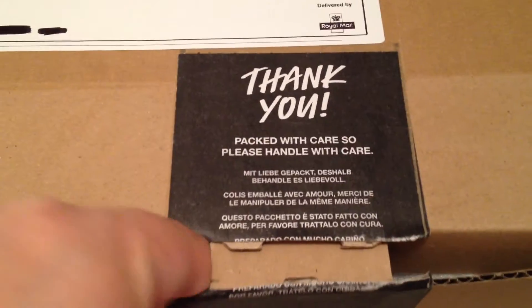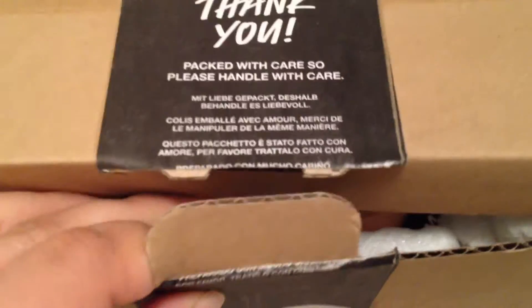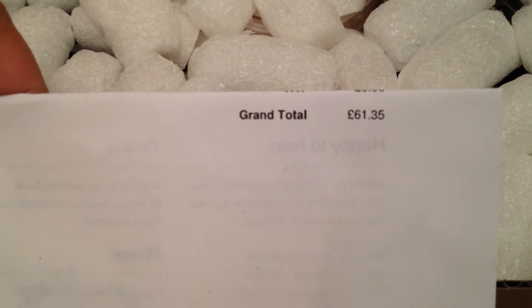This order was placed on July 11th and I only ordered four products and they're all kitchen items. This is how much I spent — that's quite a bit. Let's see what I've got first.